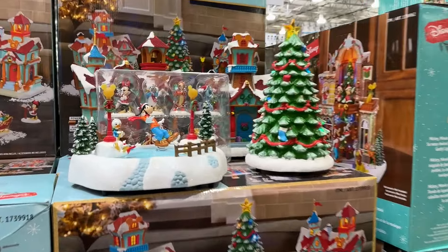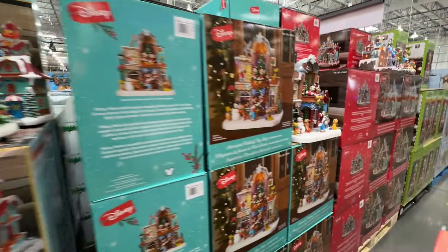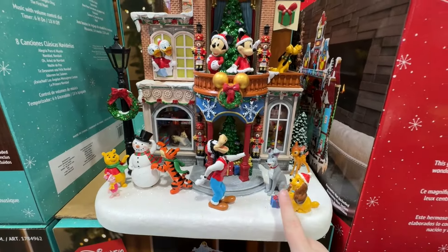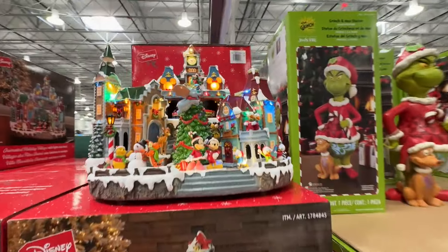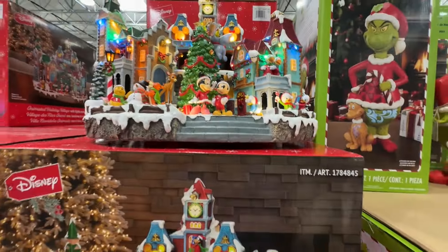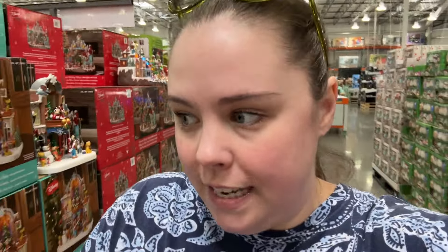I'm such a freak. Okay I think this is the one I want with the three separate buildings. There's also this one which has different characters — Dumbo, Winnie the Pooh, Lady and the Tramp, Bambi — and then there's one with a train going through it that spins. But I think I like the three separate pieces the best. I'm doing it. This is what happens when I don't have Eric with me — bad decisions, or good ones. Let's get it.